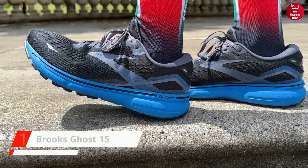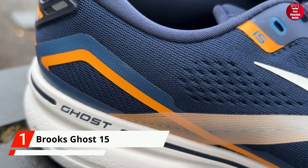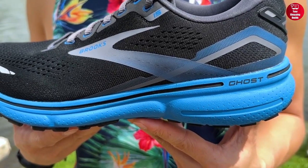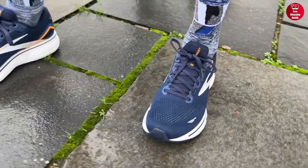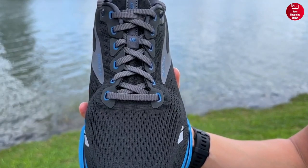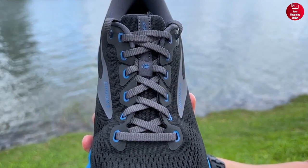Finally, at number 1, we have the Brooks Men's Ghost 15 Running Shoe. It has a rubber sole and offers neutral support and high-energizing cushioning. The DNA Loft V2 Cushioning offers softer and lighter cushioning, while the 3D Fit Print creates a more seamless and secure fit. The segmented crash pad is a shock-absorbing system that works in tandem with the soft midsole and provides a smooth transition from landing to toe-off.